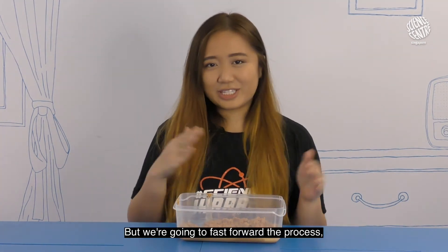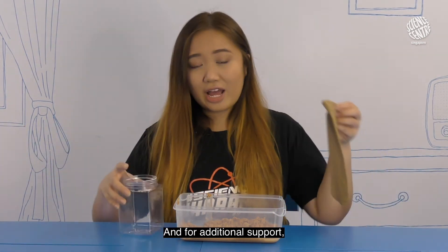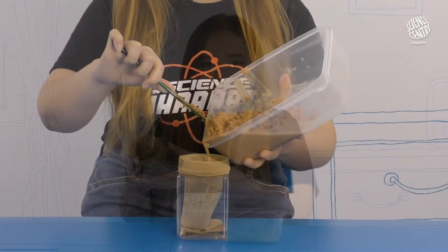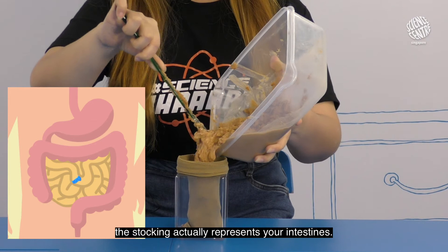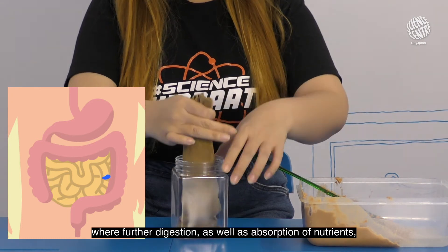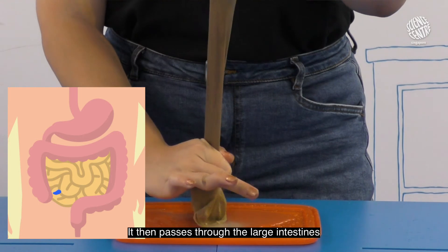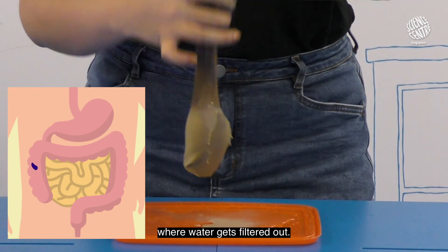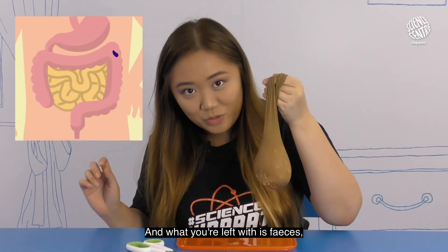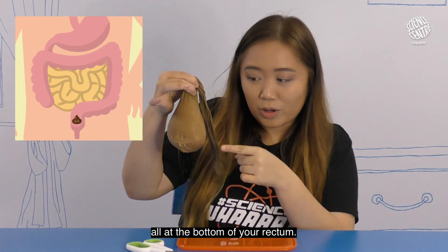But we're going to fast forward the process and put all of our chyme into a stocking. And for additional support, I'm going to place the stocking over a cup, just like this. And if you haven't guessed it yet, the stocking actually represents your intestines. Chyme passes through the small intestine where further digestion as well as absorption of nutrients takes place. It then passes through the large intestine where water gets filtered out. Watch as the water filters out of the stocking. And what you're left with is faeces — or in layman's terms, poop — all at the bottom of your rectum.